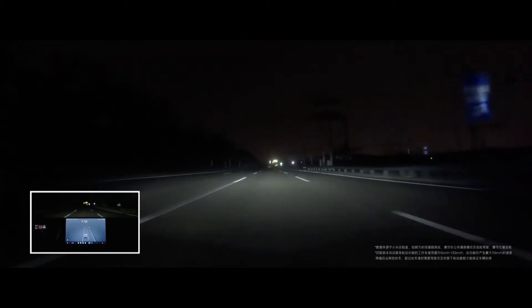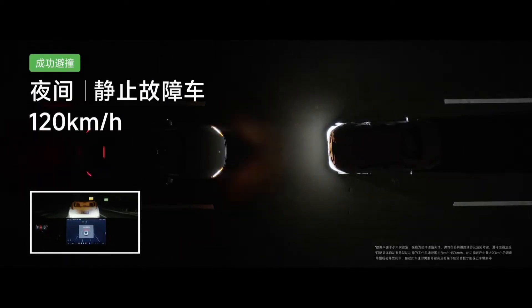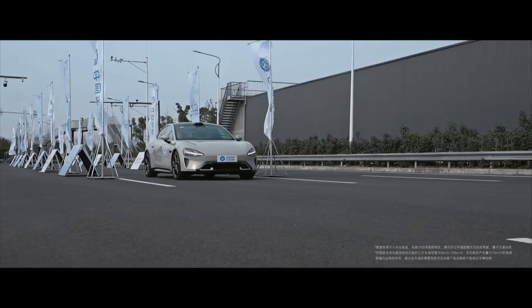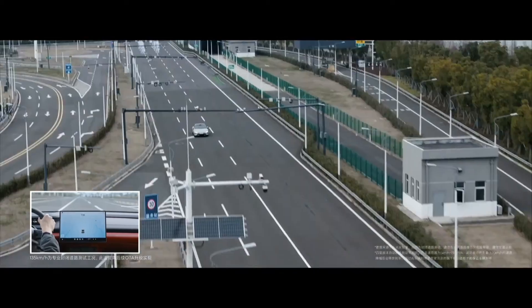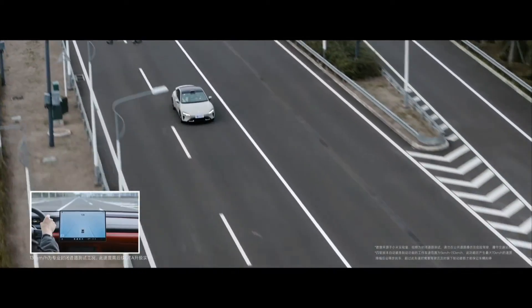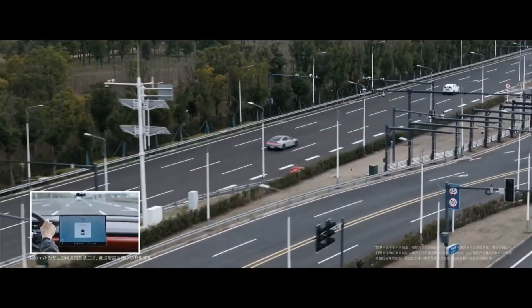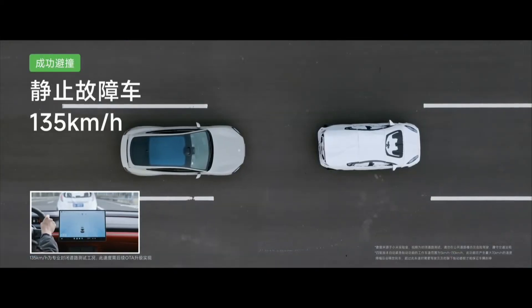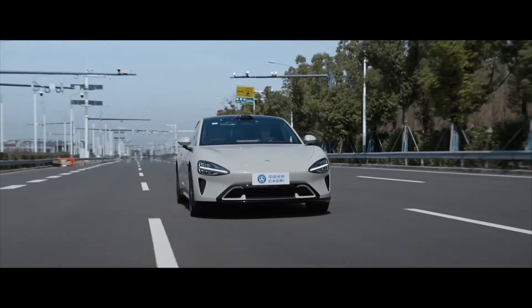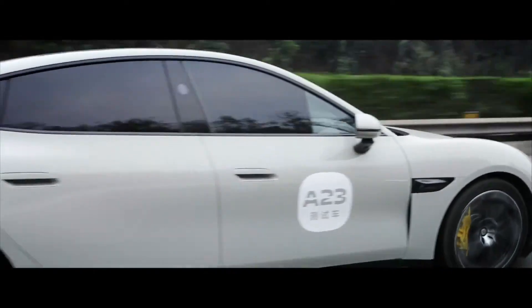For those who demand the utmost in safety and autonomy, the Su7 Max Performance variant takes safety to a whole new level with Xiaomi Pilot Max Advanced Driver Assistance Systems. Building upon the foundation of its predecessors, this advanced system offers additional features including traffic jam assist and pedestrian detection and avoidance, setting a new benchmark for EVs in its class.